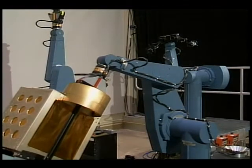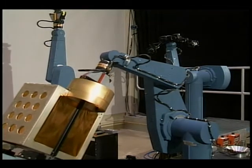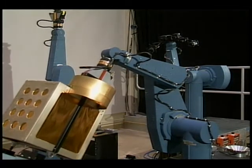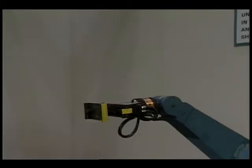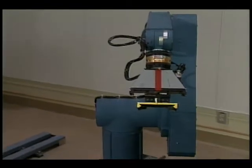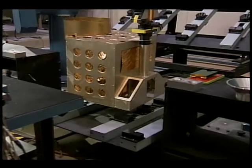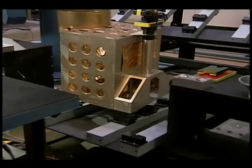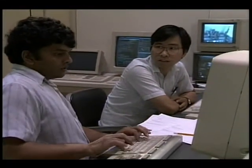This demonstration will simulate the removal of an orbital replacement unit, an ORU, from an Earth-orbiting satellite. An arm will remove the ORU and will then hand it to another manipulator arm, which will insert it into a storage rack. This sequence represents a portion of an in-flight maintenance operation similar to those which will be performed on the space station.